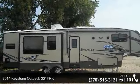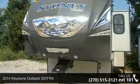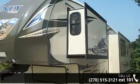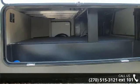Travel in style with this 2014 Keystone Outback 331 FRK. This 5th wheel RV achieves maximum convenience and comfort combined with style and durable residential appointments. This unit is perfect for vacationing, adventuring, or just relaxing.